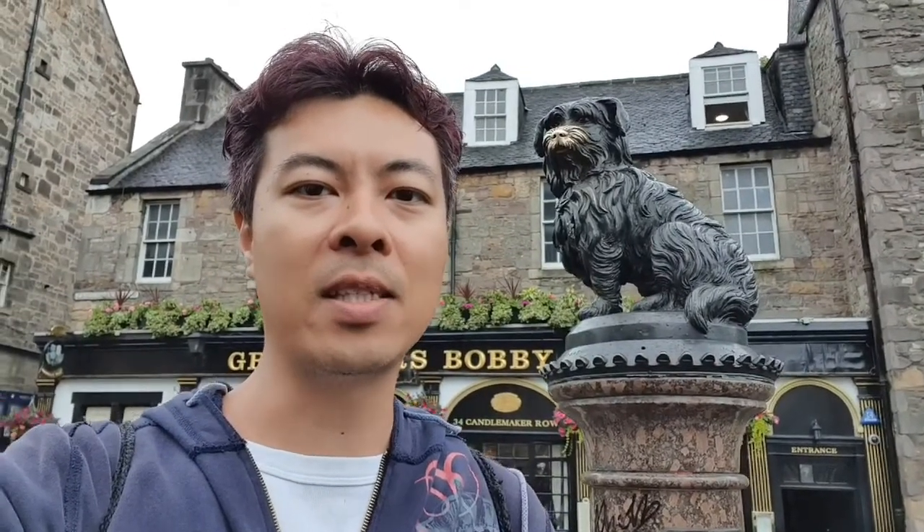I'm standing in front of Greyfriars Bobby here, a very iconic statue in Edinburgh, and like many places a lot of people like to come and visit this statue of the dog. A lot of people don't even understand the story behind Greyfriars Bobby but they still come here and take a photo and touch the nose. Legend has it that if you do visit the statue you will most likely come back and return to Edinburgh.